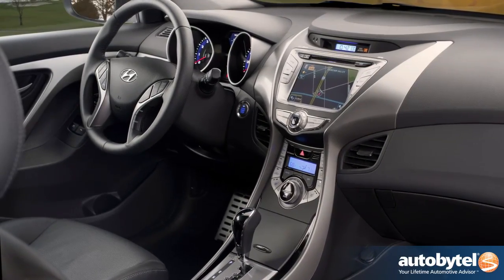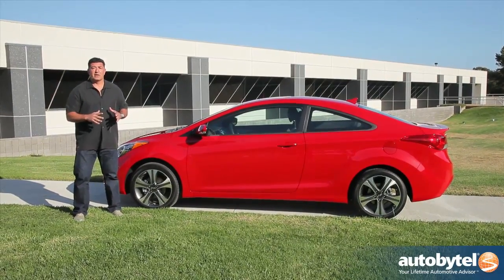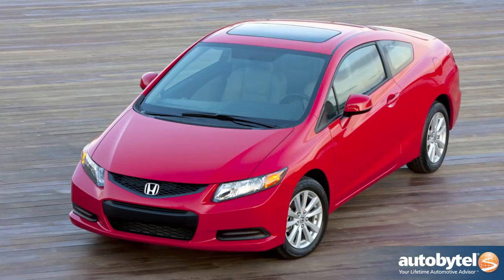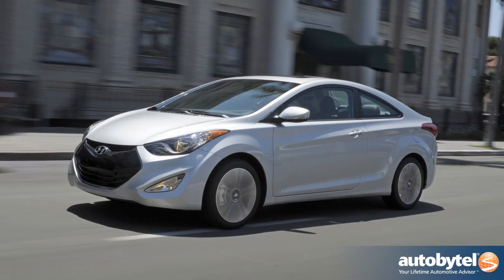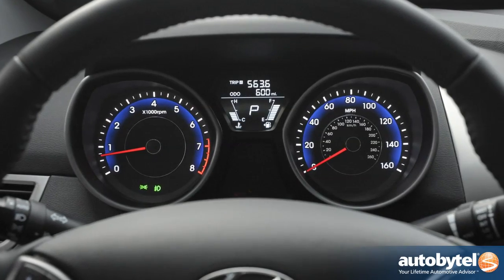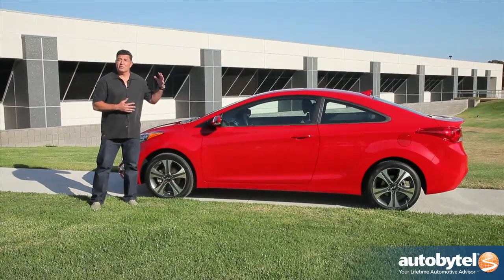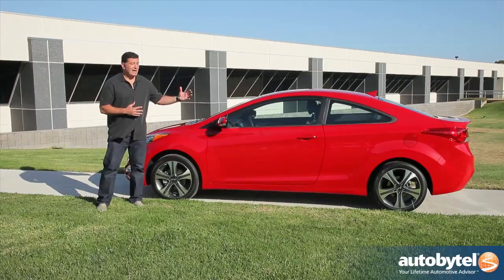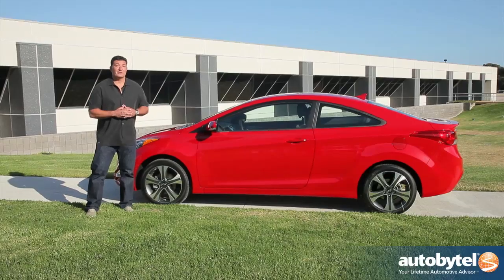So there you have it — the Hyundai Elantra coupe. Hyundai has made a very bold statement and presented a real challenge to the big 800-pound gorilla in the segment, the Honda Civic coupe. I think the styling is better, I like the sculpted body panels, the engine is strong, and they have a lot more content for the money than the Civic, plus great fuel economy. If you want tried-and-true, maybe get the Civic, but if you want something a little different, more stylish, and in my opinion an overall better value, you may want to look at the Elantra coupe.